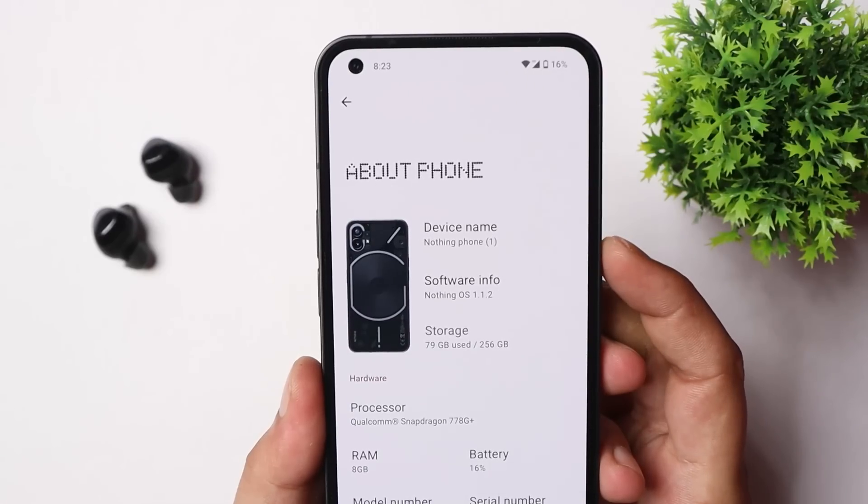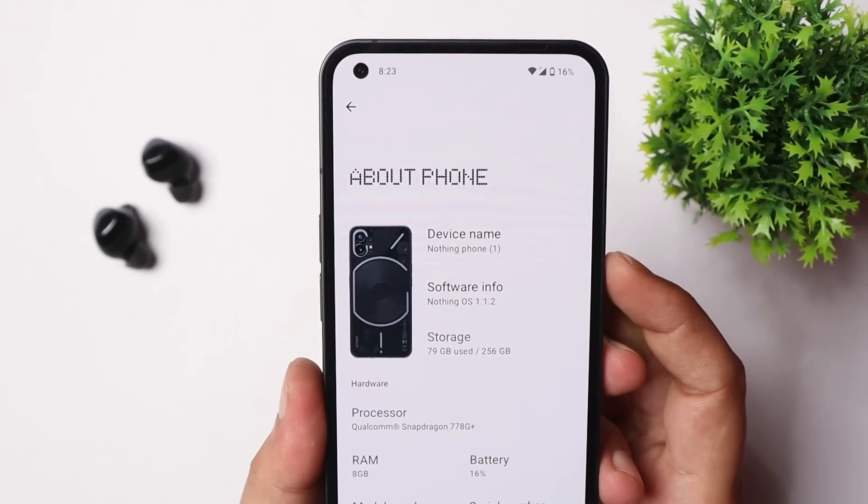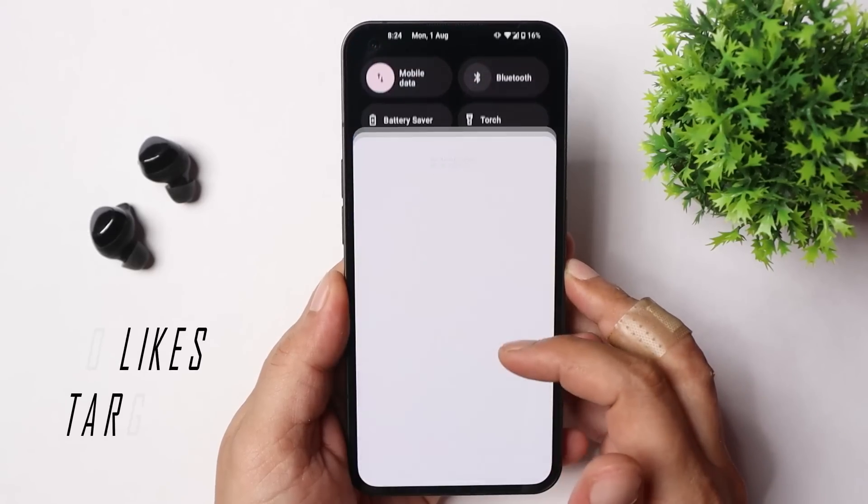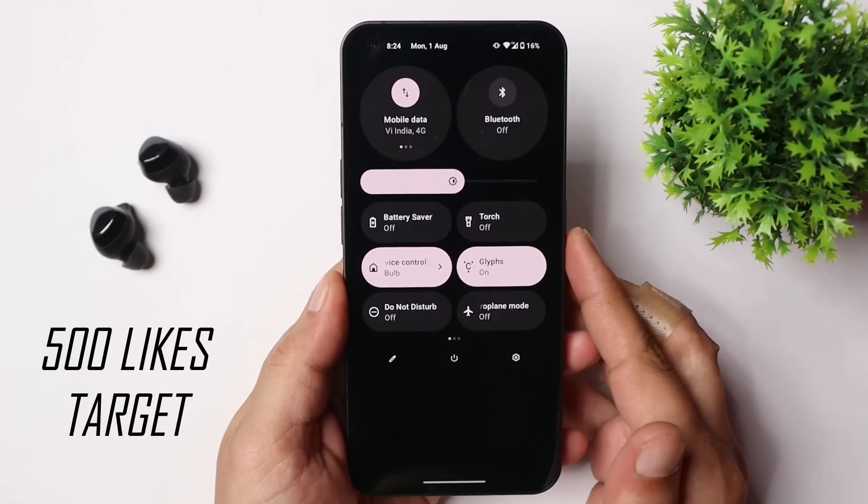Here under the About section you can see under Software Information it says Nothing OS 1.1.2, and the update size was 38 MB.